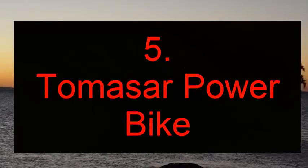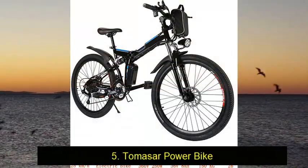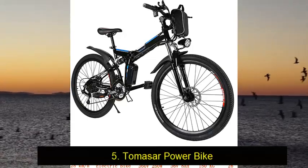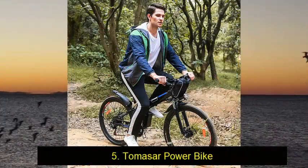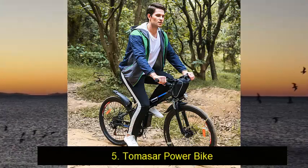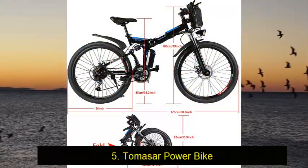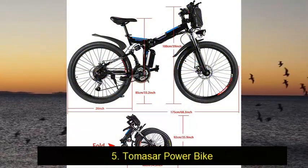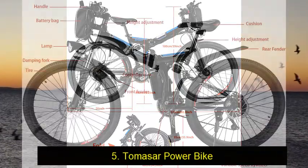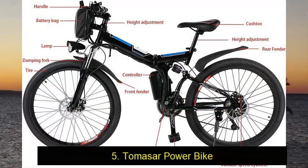Number 5: Tomasar Power Bike — a solid choice for performance and convenience. The Tomasar Power Electric Bike is a great choice whether you want to travel mountain roads or streets. It is a solid performer with some great style, and you get a lot for your money. If you want an electric bike that can handle both off-road conditions and take you to work every day, the Tomasar Power Electric Bike is your choice for an all-around great performer.